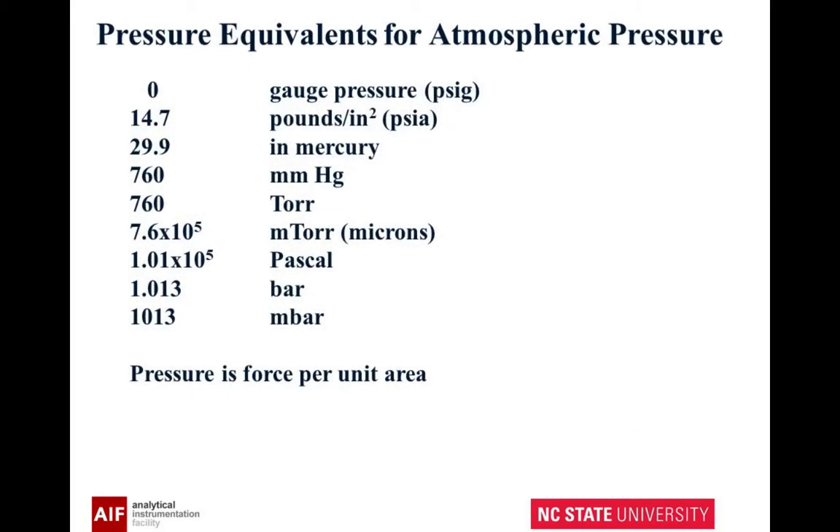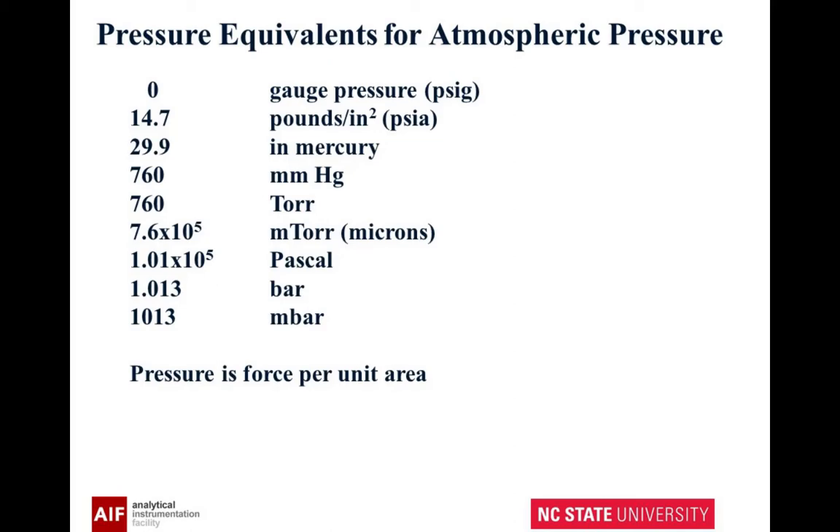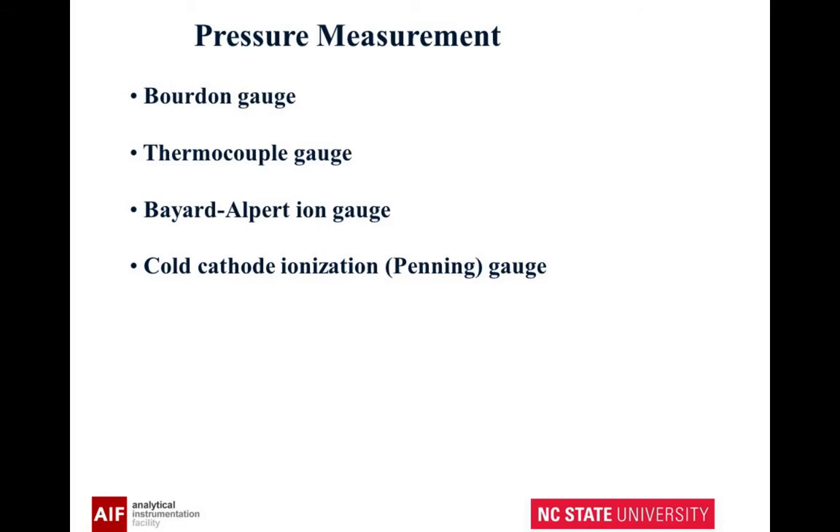Now we're going to switch away from pumps and talk about how to measure the actual pressure we have. If you look at all these numbers, they're all reading the same pressure — just different units. This will allow you to convert. Traditionally people use torr, but now millibar or Pascal are what you're going to see, and if you're going to write a paper, that's how it should be reported. We're going to look at four different types of pressure gauges: a Bourdon gauge, a thermocouple gauge, an ion gauge, and a cold cathode gauge.